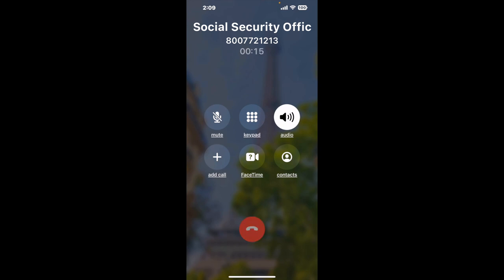Here is Claimyr sending me a callback from Social Security Office 2901 Altamesa Boulevard, Fort Worth, TX 76133, with an actual agent on the line. It is a paid version, but it definitely works. You can see a lot of reviews of it with a quick Google search. Let me know in the comments how it worked for you.